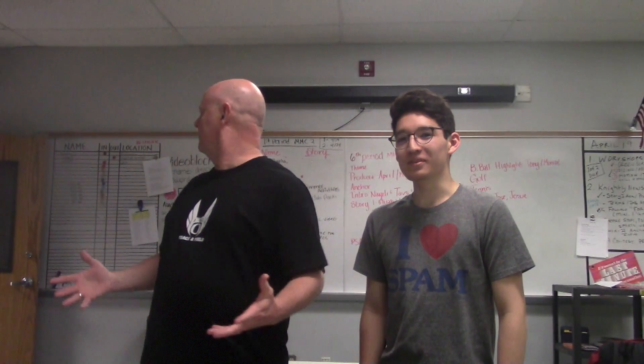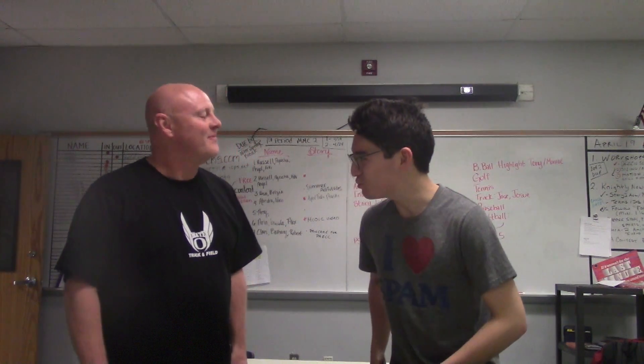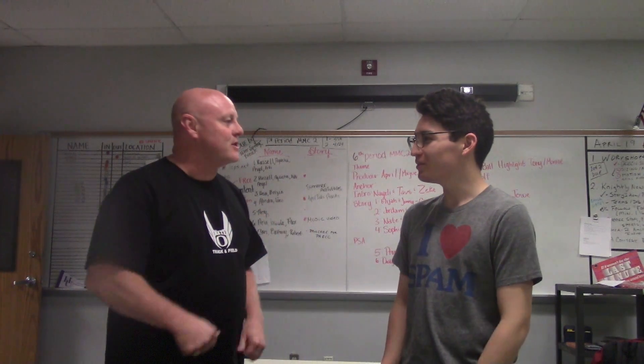Can you take me back to class, Mr. Womble? I was ditching. Let's go, Taven. Oops, wrong place. Oh, there you are, Taven. Welcome home. Thank you for bringing me to class, Mr. Womble. Good luck with Senior Checkout.